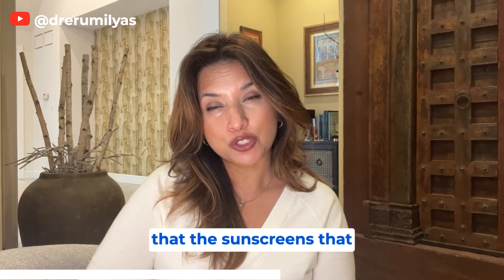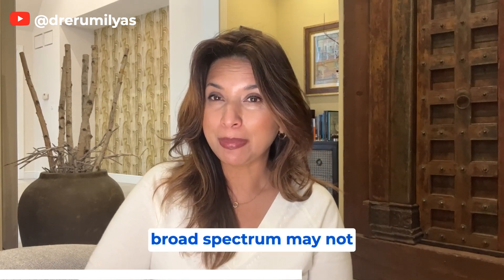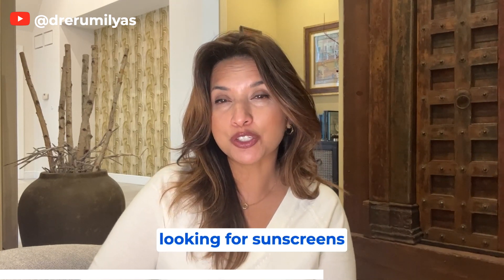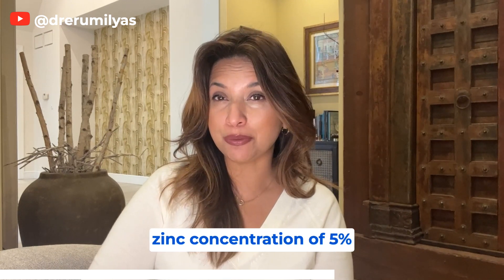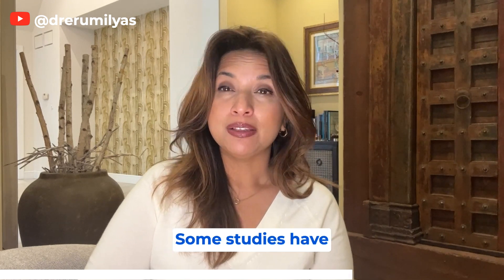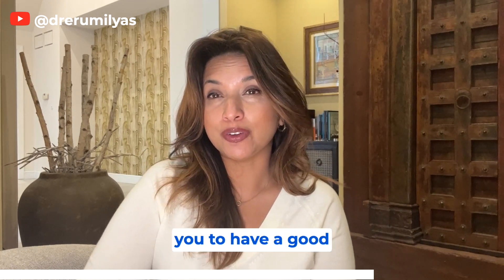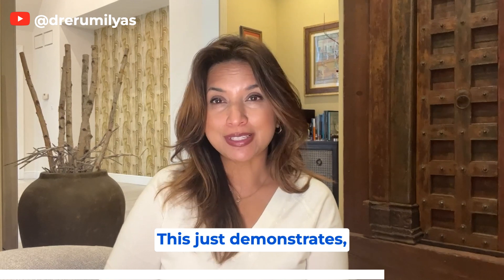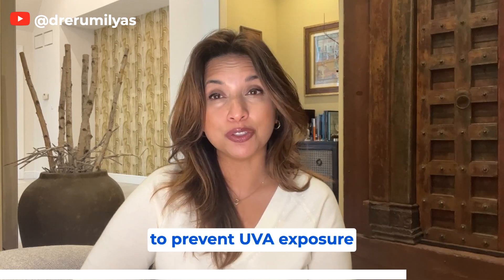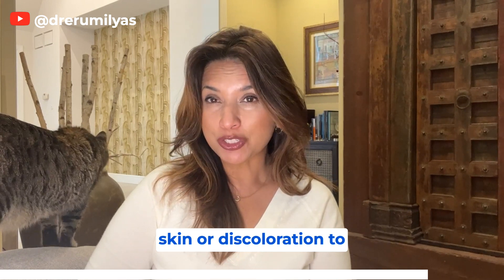We need sunscreens that provide adequate UVA coverage. Looking for the words 'broad spectrum' may not be enough because it doesn't tell you how much UVA blockage you're getting. It might be worth looking for sunscreens with at least a zinc concentration of five percent or an avobenzone concentration of three percent. Some studies suggest that having even half that concentration of either ingredient should still provide a good amount of UVA blockage — demonstrating that windows may not be adequate to prevent UVA exposure and premature aging or discoloration of your skin.